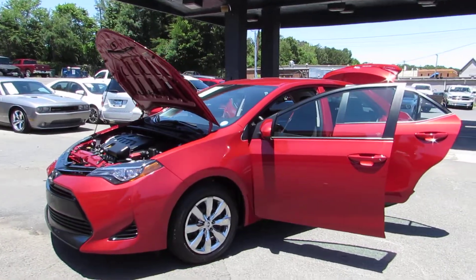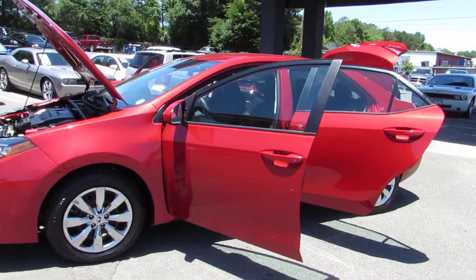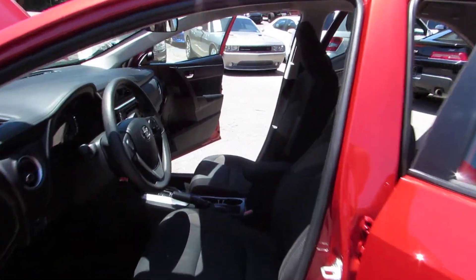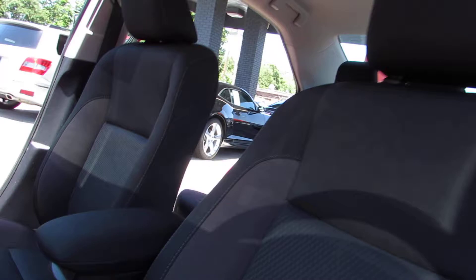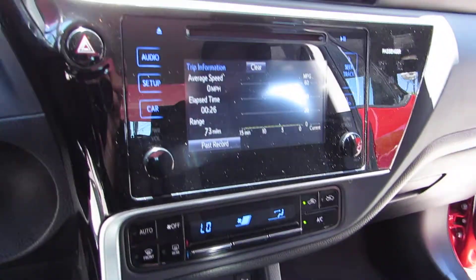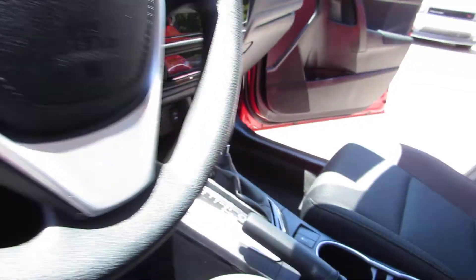Hey guys, here at Auto Selection of Charlotte we have this red 2017 Toyota Corolla LE with a 4-cylinder 1.8 liter engine, black cloth interior, plenty of options — bluetooth audio, fingertip audio, backup camera, nice screen over here, and heated mirrors.